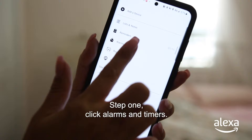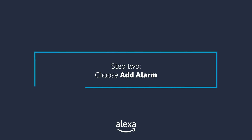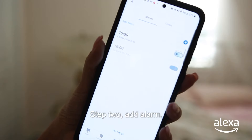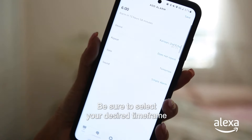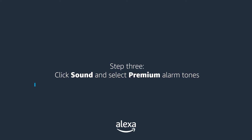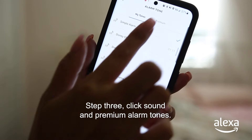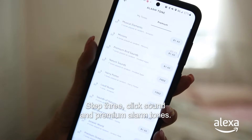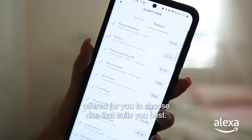Here's how. Step one, click alarms and timers. Step two, add alarm. Be sure to select your desired timeframe as well as the date of your choice. Step three, click sound and premium alarm tones. You can see all the various options offered for you to choose one that suits you best.